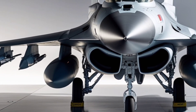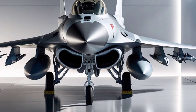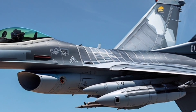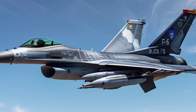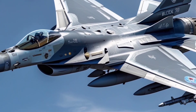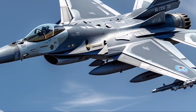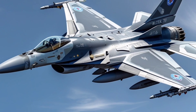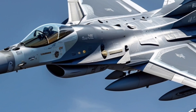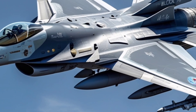The Block 70 has already attracted interest from numerous countries, including Bahrain, Slovakia, Bulgaria, and Taiwan. These nations recognize the value of a jet that offers a modern combat solution while still being backed by a massive global user base, strong logistics support, and decades of operational history. It allows these air forces to remain competitive and interoperable with NATO and allied forces while also building their own deterrence capabilities.